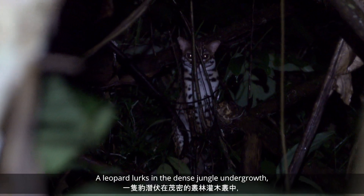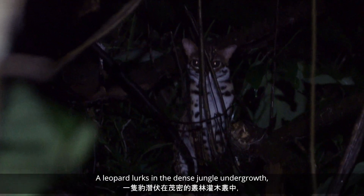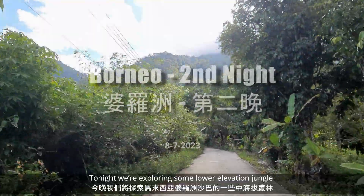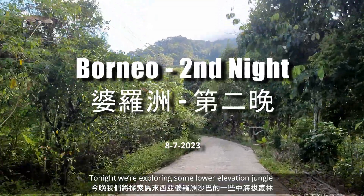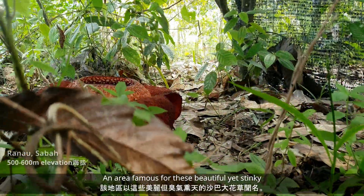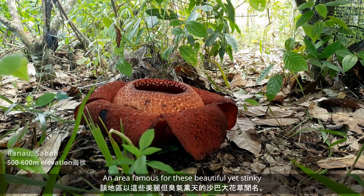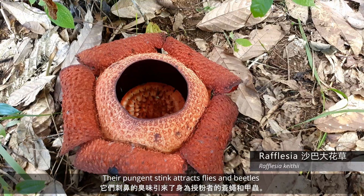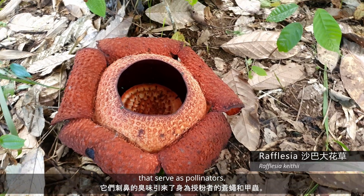A leopard lurks in the dense jungle undergrowth, watching me with silent curiosity. Tonight we're exploring some lower elevation jungle here in Sabah, Malaysian Borneo, an area famous for these beautiful yet stinky Rafflesia flowers. Their pungent stink attracts flies and beetles that serve as pollinators.